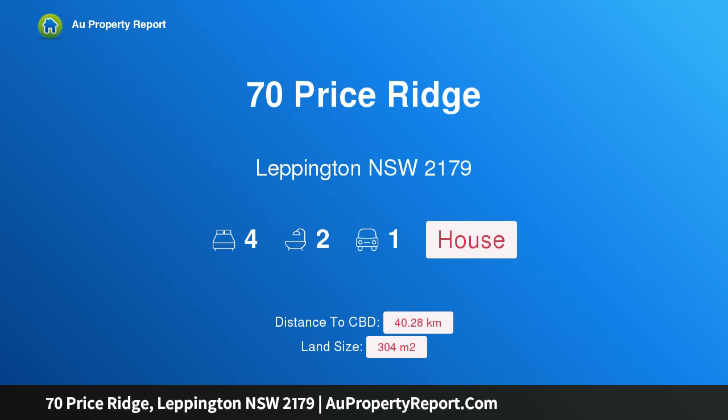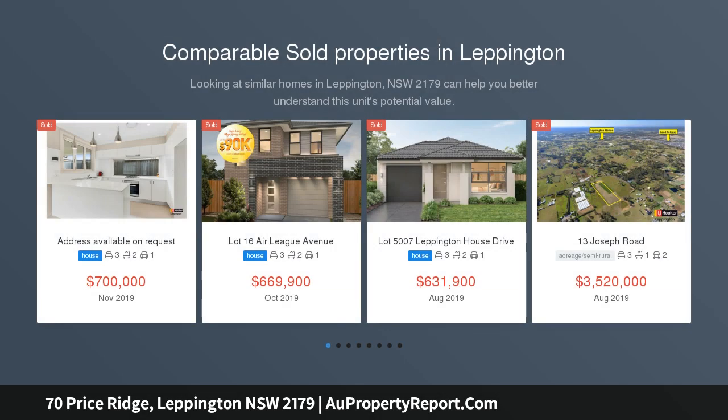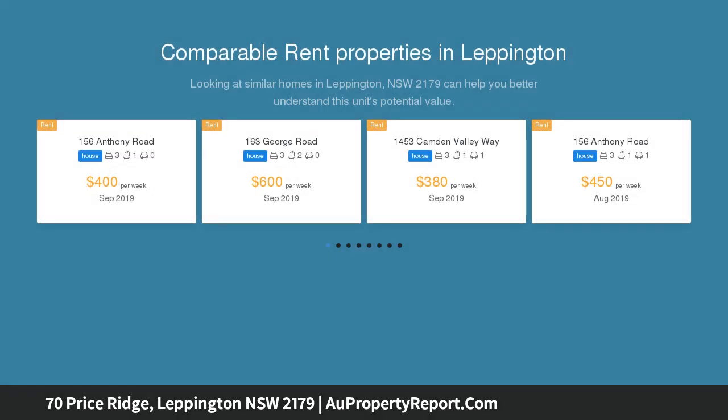Hi, I am glad to introduce Property 70 Price Ridge, Lepington NSW 2179 — a Great Value Package. This Addenbrick home and land package is located in the highly sought-after estate of Emerald Hills, set on a 304 square meter block of land.